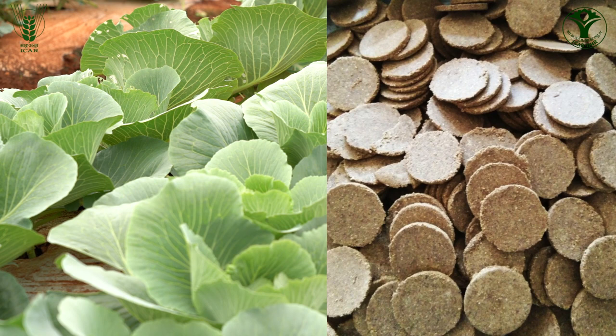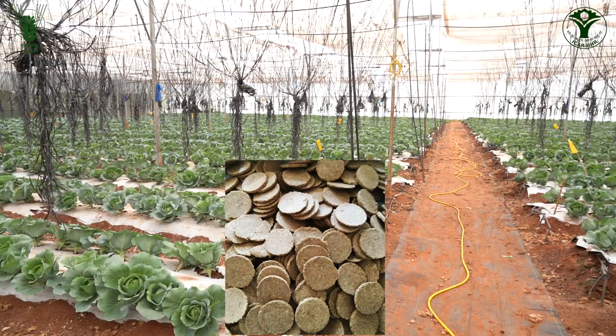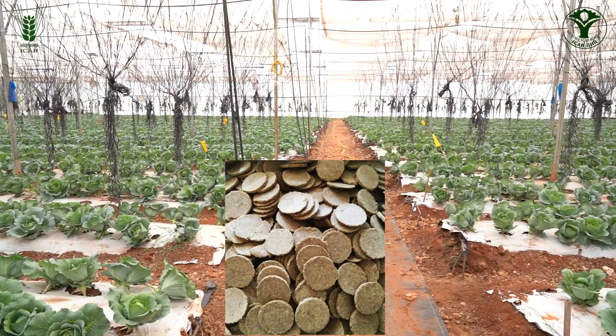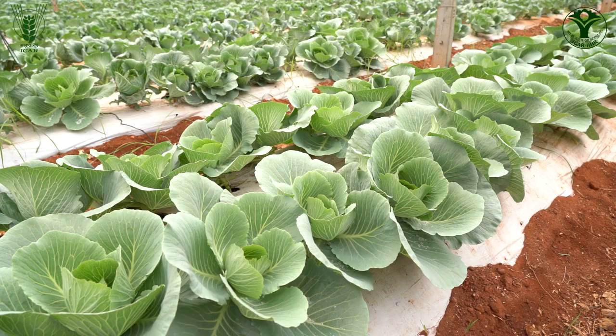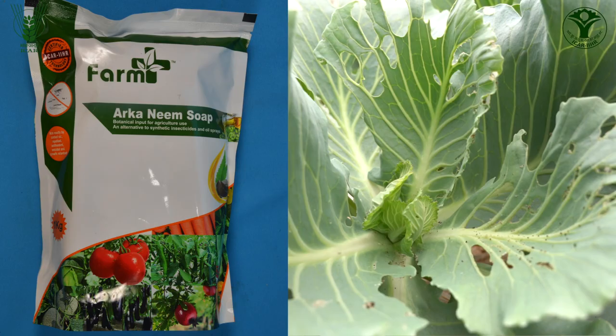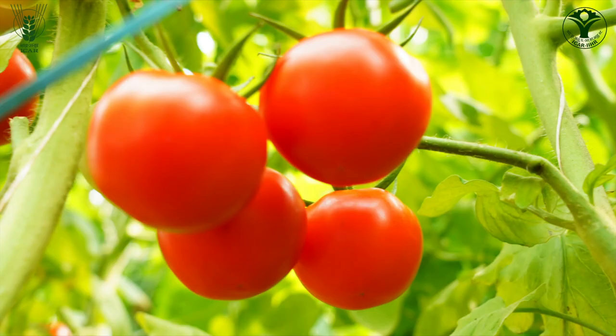Along with this, IIHR has developed a neem seed pellets formulation. By using only these neem seed pellets at the rate of 30 grams per litre, applied at an interval of 7 days, it results in minimum incidence of pests like DBM and aphids. Neem soap is one of the best alternatives for management of diamond back moth and cabbage pests and results in residue-free produce.